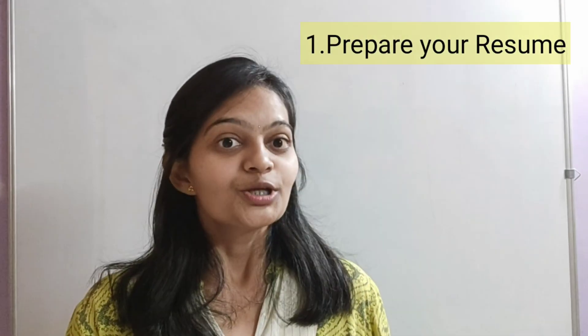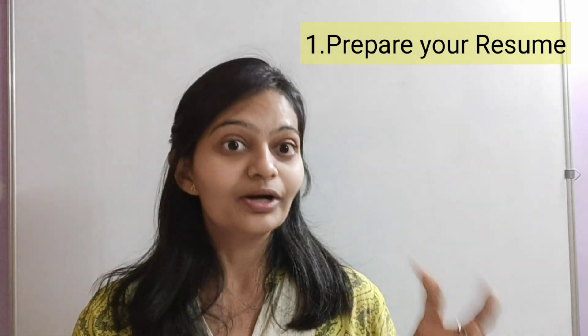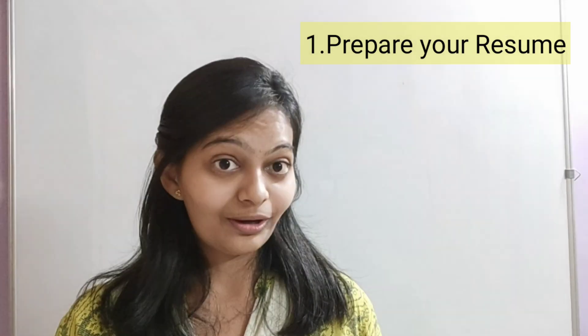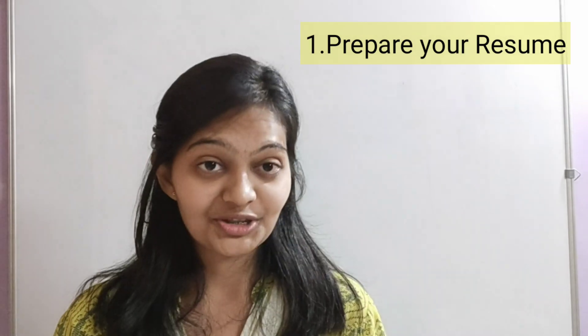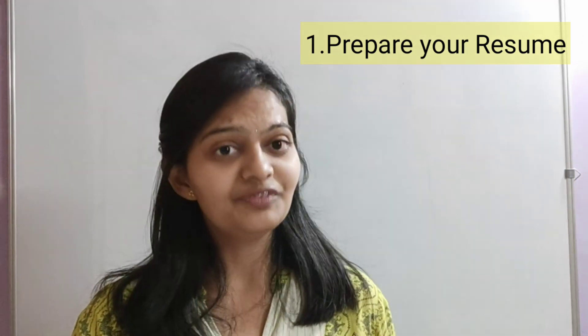So first and foremost, prepare your resume very well. Your work experience should be in line with research. You can write about projects you did in college where you gave some innovative ideas, or about a research internship where you worked on a problem or learned some skills in the field of research.